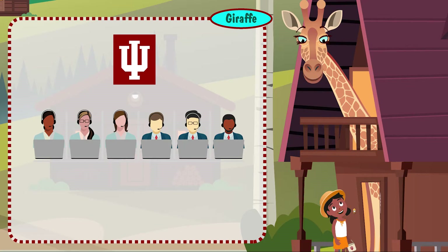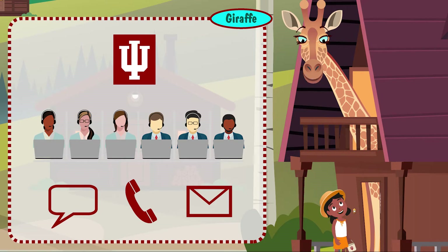The UITS Support Center is here when you need us, 24-7 via live chat, phone, and email. We also have walk-in support and student technology centers on some campuses.